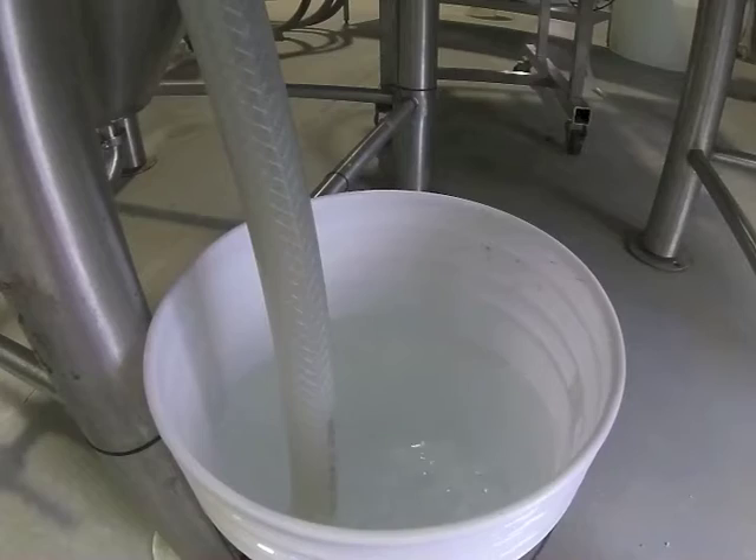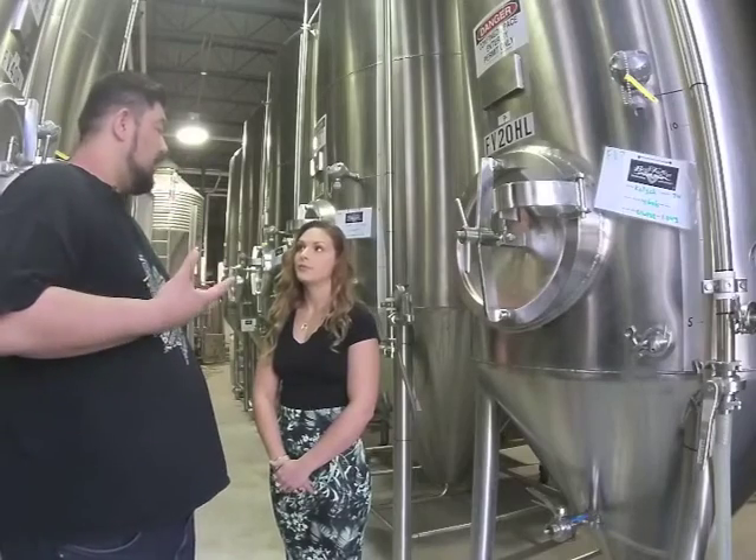Once we go through the heat exchanger, we come to one of the fermenters here. That's where we add the yeast. It stays in the fermenter for however long it takes to ferment — usually anywhere between five days to two weeks, depending on the beer. If it's a lager, it takes longer because they ferment at a lower temperature. One of the byproducts of fermentation is carbon dioxide, and it kind of smells like beer.